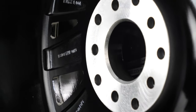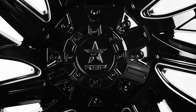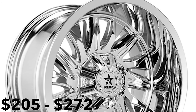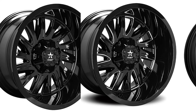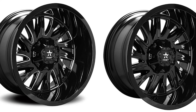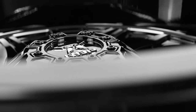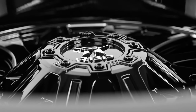The price point on a set of 75R Battalions is excellent for such a tough look and strong build. The chrome design will be between $205 and $272 each, depending on size. The all-black and black milled will be between $168 and $227 each, depending on size. That means you can get a new look for your truck and more looks on the road for as low as $700 per set.